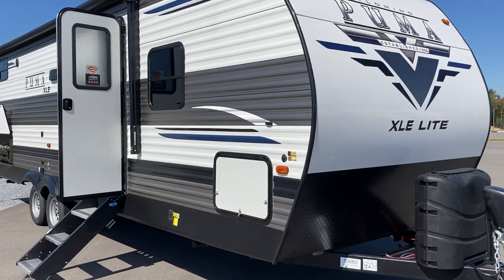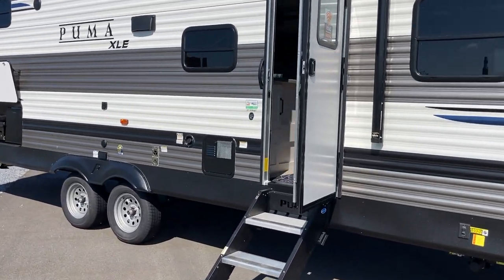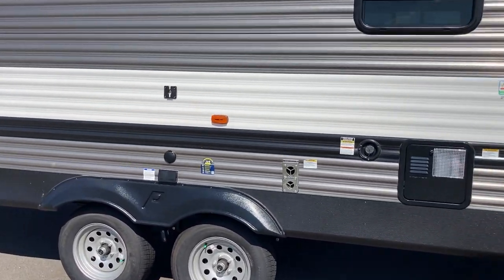Hi folks, Jason here at Leisure Time Sales, taking a look at some freshly arrived 2022 units. This one, a Puma XLE Lite 27RBQC, just arrived.